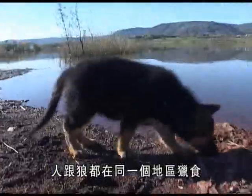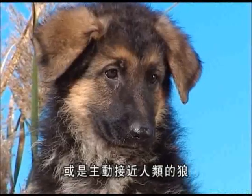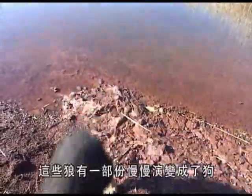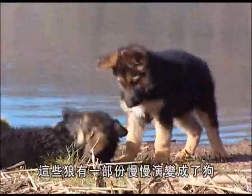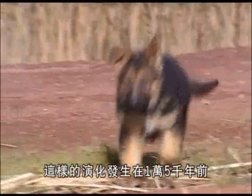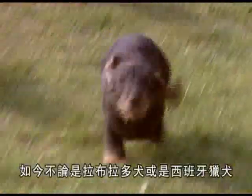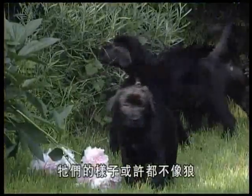As hunter-gatherers, early man shared the same hunting grounds with wolves. Whether wolf cubs were adopted by men, or whether wolves voluntarily drew closer to humans for sustenance, over time certain wolves evolved into dogs. The domestication of dogs began some fifteen thousand years ago.